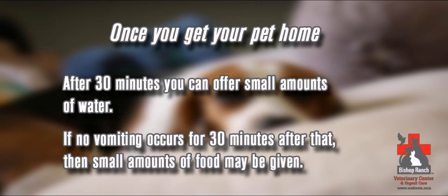If no vomiting occurs for 30 minutes after that, then small amounts of food may be given. If any vomiting occurs, withhold food until the next day but leave water available. If your pet has had extractions, you want to feed your pet soft food for the next three to five days to let the gums heal. Blood-tinged saliva will also be normal at this time with extractions. If there is any actual bleeding occurring, you need to bring your pet back in so we can make sure there's not a bigger problem.